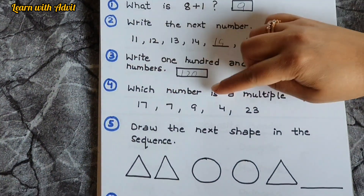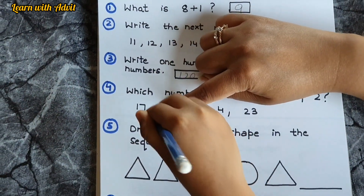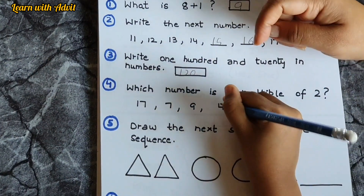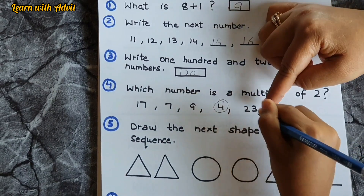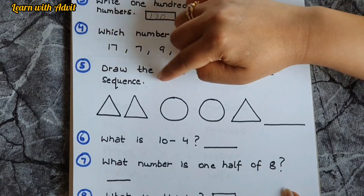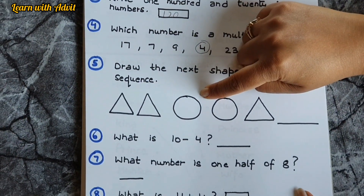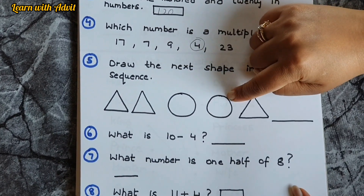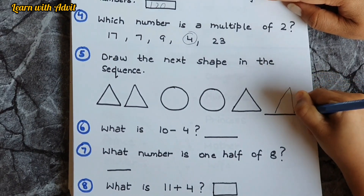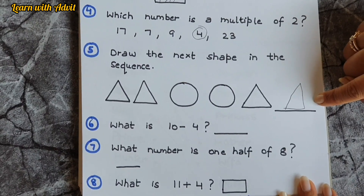Which number is a multiple of 2? Is 17 a multiple of 2? No. How about 7, 9, 4? Yes, come on, circle it. And 23? No. Now draw the next shape in the sequence — triangle, circle, triangle, circle. What comes next? Not triangle — very good, it's circle.